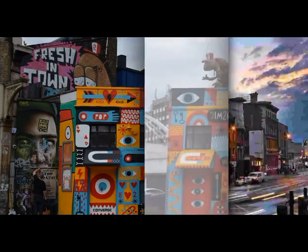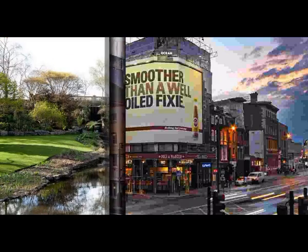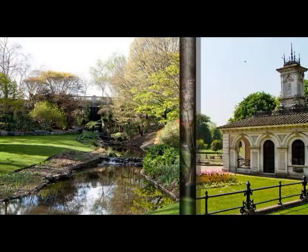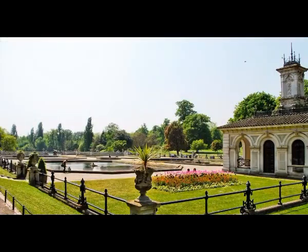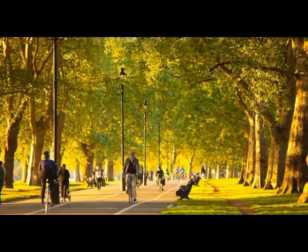4. Shoreditch. Shoreditch is one of the trendiest areas of London, having recently undergone extensive regeneration. It is now one of the hottest nightlife spots in the city and one of the coolest places to stay in London. Packed full of bars and eateries, it's the perfect place to spend a day and an evening walking around or shopping at local markets.